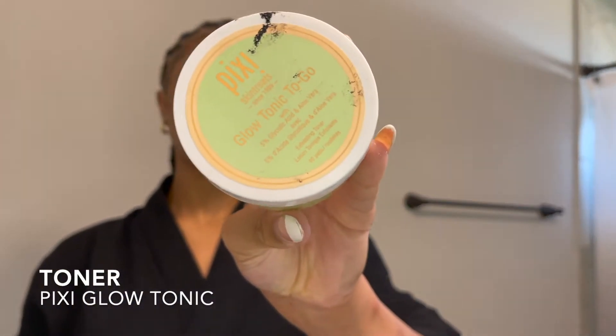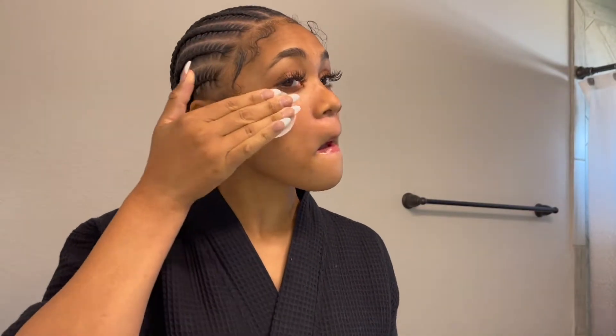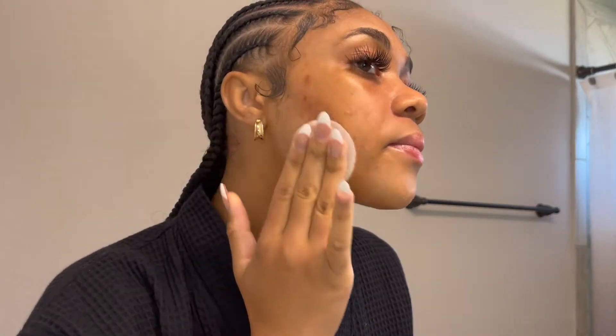Now I'm going in with these toner wipes. I love these — they do have just the toner, or you can put it on cotton rounds, but I like the pre-made ones. This toner just leaves my skin glowy and doesn't leave it dry.